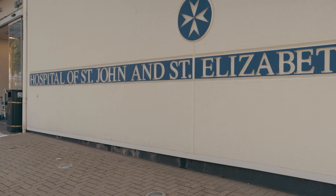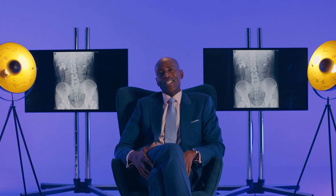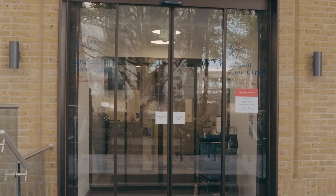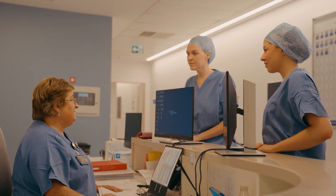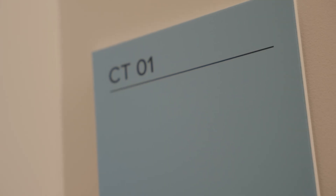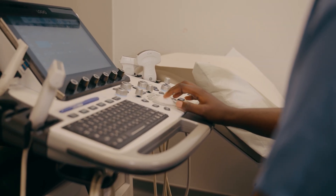We're quite fortunate at St. John and St. Elizabeth to have a pathway already designed for renal colic patients. The route of entry is either through our urgent care center or via a GP who has referred the patient to me. We have a team of highly qualified nurses and doctors who see the patient properly. They run blood and urine tests, make a diagnosis of the stone, and perform a CT scan — a cross-sectional imaging to identify the stone.